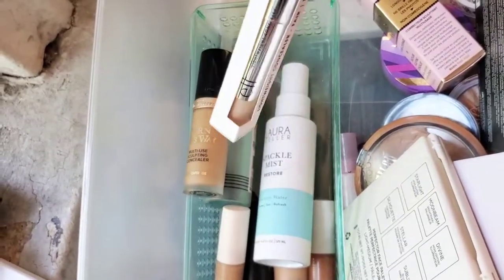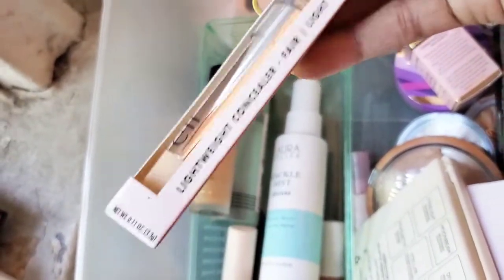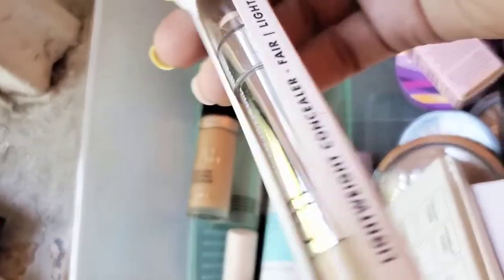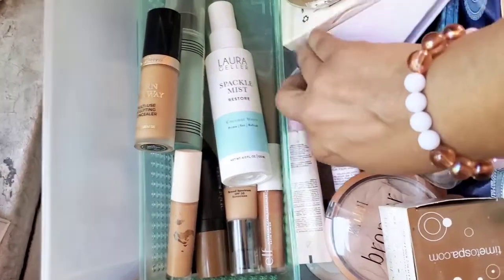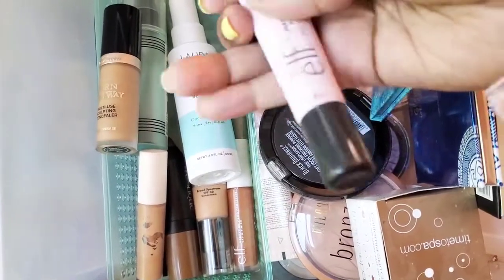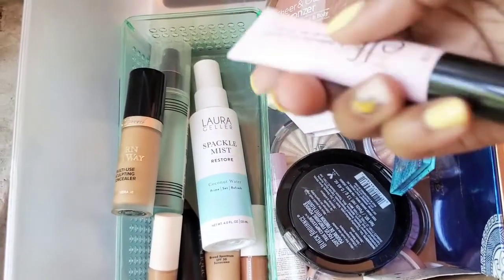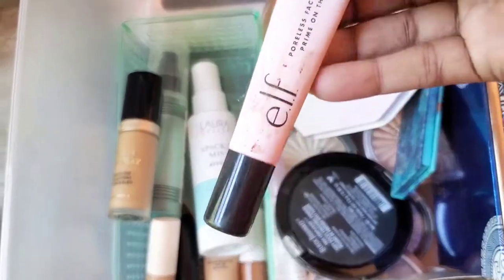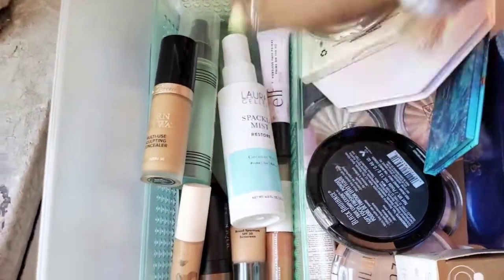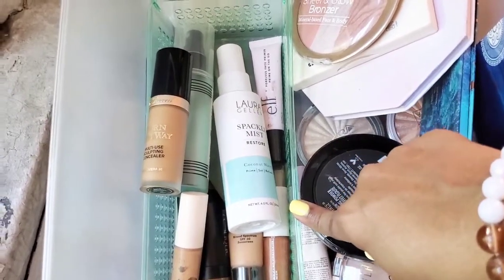The ELF Lightweight Concealer in Fair — I used to use this a lot back in the day, but I feel like the formula is different, or maybe I got the wrong shade, because it just doesn't feel or look the same compared to the one I had years ago. So I'm going to declutter that. And this is ELF's Poreless Face Primer On The Go — I really like it. I don't use it as much because it's been so hot and I haven't been wearing a lot of makeup, but it's really good so I'm going to hold on to that.